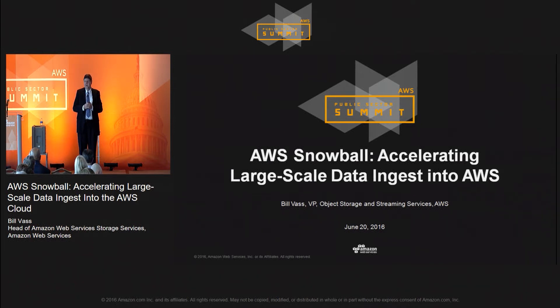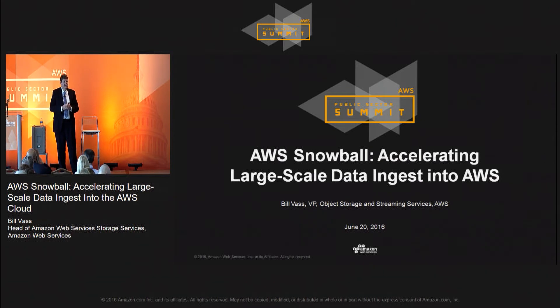I run all of the storage systems for Amazon, along with the streaming systems and all of the transactional and messaging systems as well. One of the products we have in the storage environment is the Snowball, which has been quite popular among our customers. I'll be talking about how to move large volumes of data into AWS without the load on the network that often occurs when you need to do that.